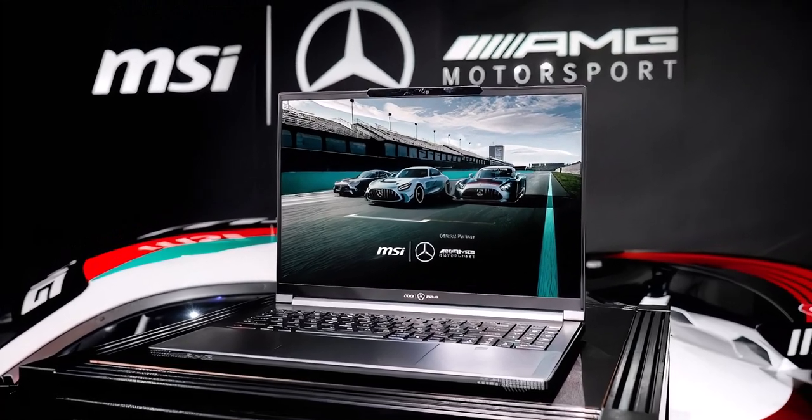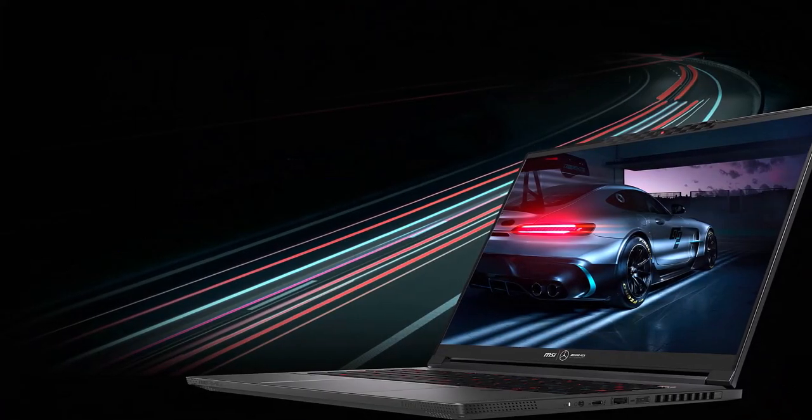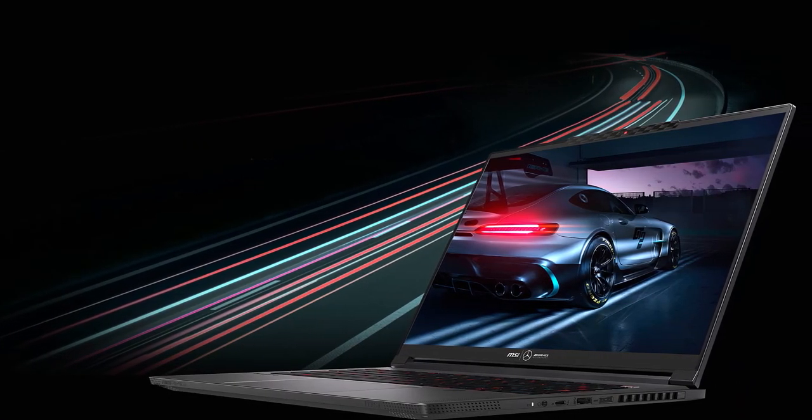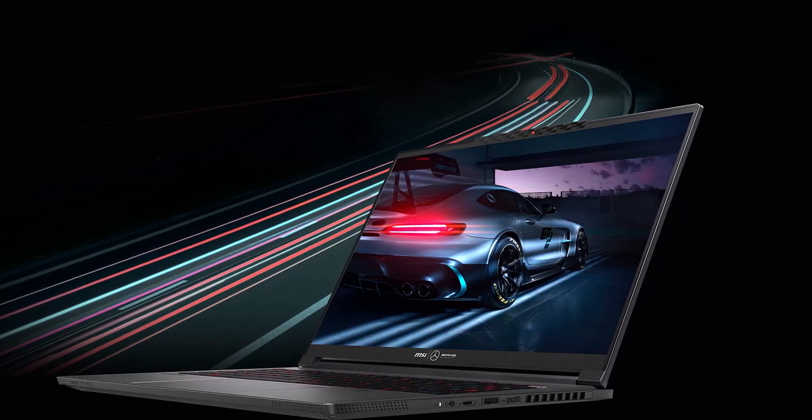The 16:10 OLED display with UHD+ resolution ensures a flawless visual experience. Akin to the AMG 6-speed racing gearbox and forged wheels, experience the thrill of uncompromising performance.